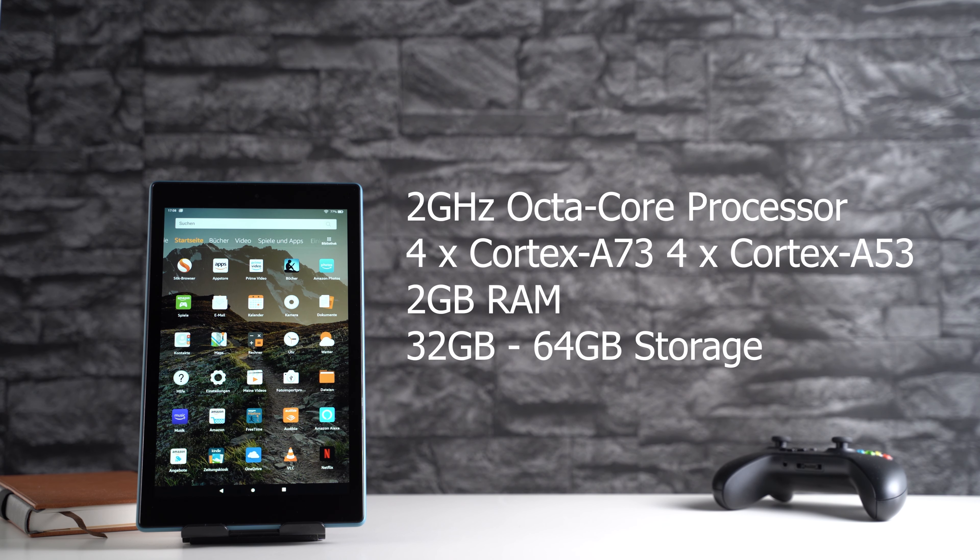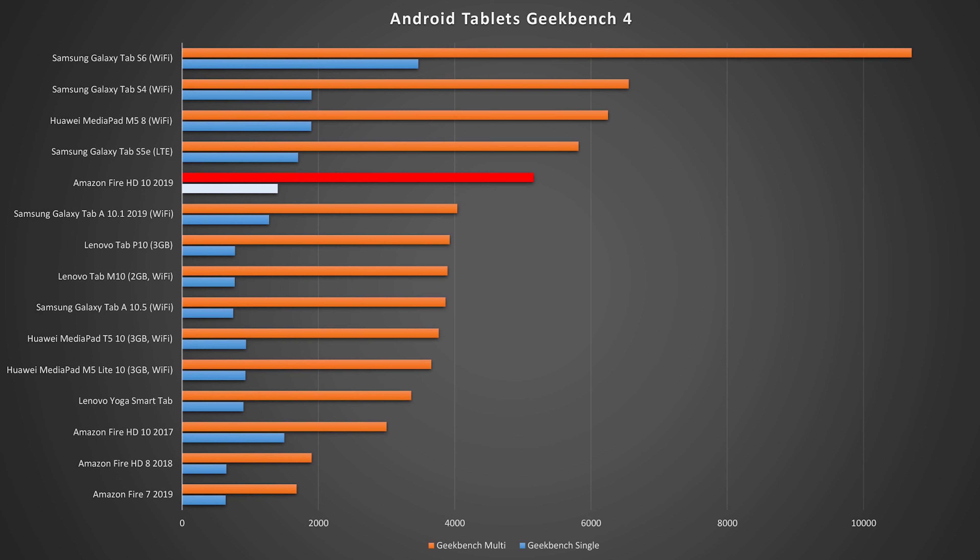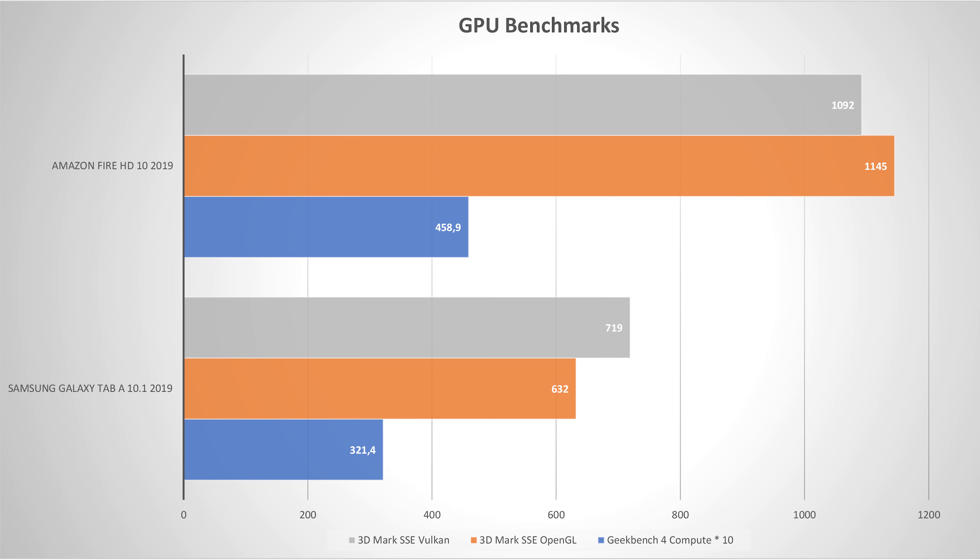I got the one with 32GB and out of the box you can use 25.52GB for yourself. My benchmark comparison shows that single-core performance is very similar, but multi-core performance improved a lot compared to the predecessor. In Geekbench 4, the Fire HD 10 is even faster than the pricier Samsung Galaxy Tab A 10.1 2019. I also compared their graphics performance in more detail. In the Geekbench 4 Compute and 3DMark Slingshot Extreme tests, the Fire HD 10 scores quite a bit better than the Samsung tablet.